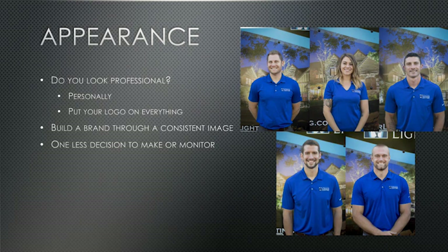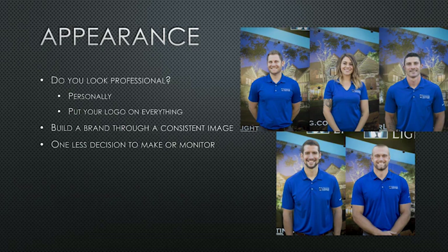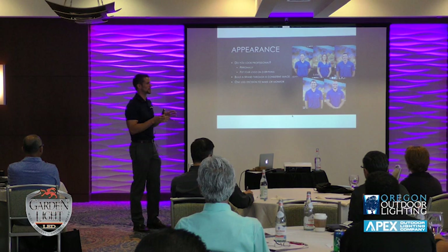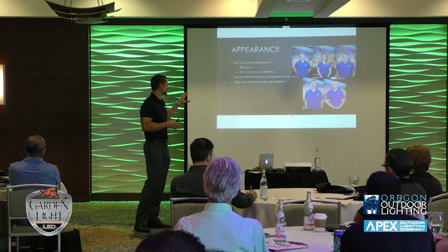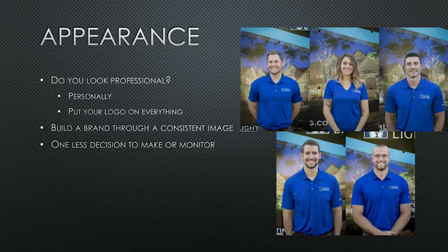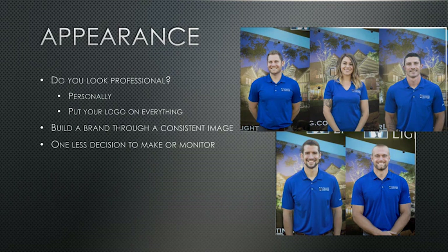Look at guys like Mark Zuckerberg and Steve Jobs — they wear pretty much the same thing every day. Zuckerberg does it because he wants to focus on decisions only he can make, so it's one less decision he has to make. Our crews wear blue shirts and gray Carhartts year-round — that's their uniform. If you don't show up in that uniform, you don't work. It's one less thing I have to monitor as an owner or manager.